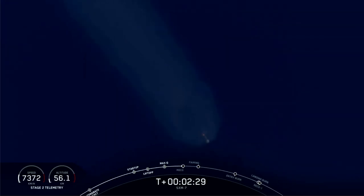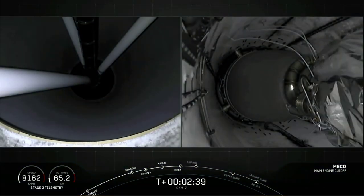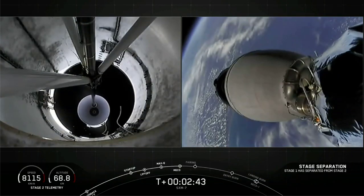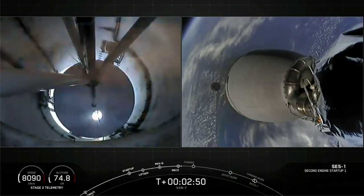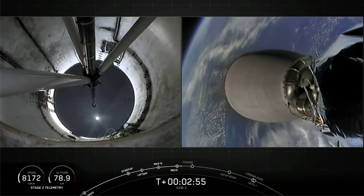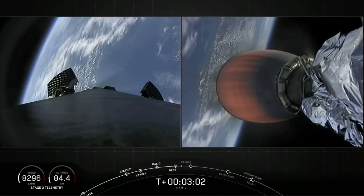Main engine cutoff coming up in three seconds. MECO, stage separation confirmed. There on your screen, we have confirmation of stage separation as well as MVAC ignition. Great view there of planet Earth rotating behind the first stage, which is on the left-hand side of your screen, and the second stage on the right-hand side.